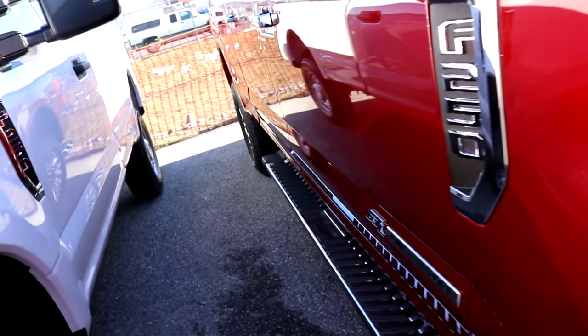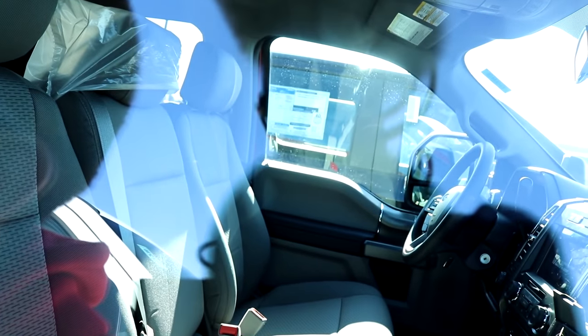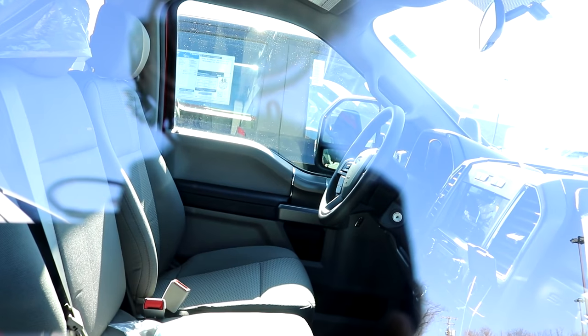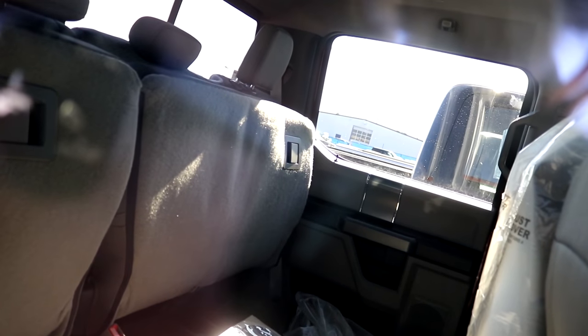I think this is probably the lowest package — 6.7 Power Stroke XLT. That's the inside of that. Yep, just got the fold-up seat there. Perfect.